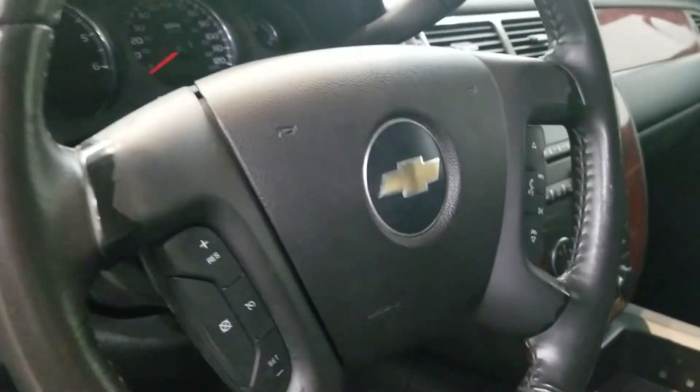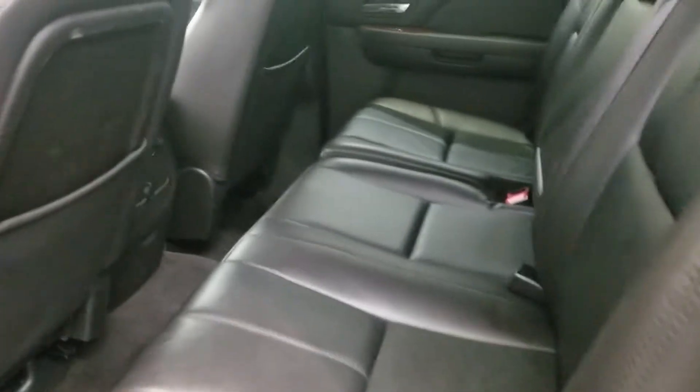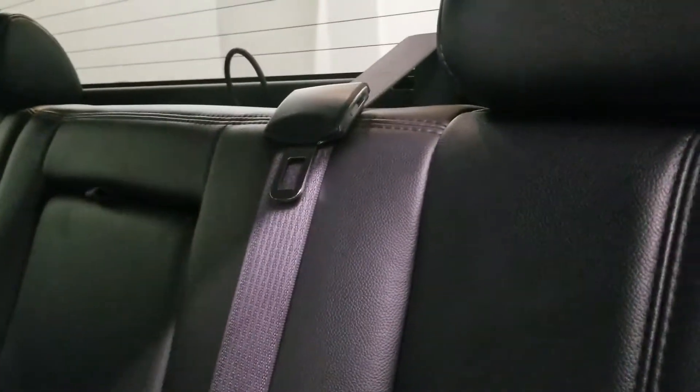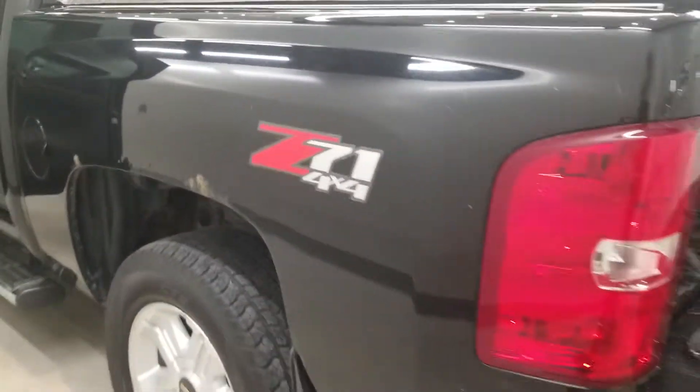Also comes with remote keyless entry, heated seats, leather wrapped steering wheel with audio and cruise controls, and automatic seats. This vehicle also has air conditioning with automatic temperature control, dual zone AC climate control, electronic rear window defogger, and front dual zone AC.